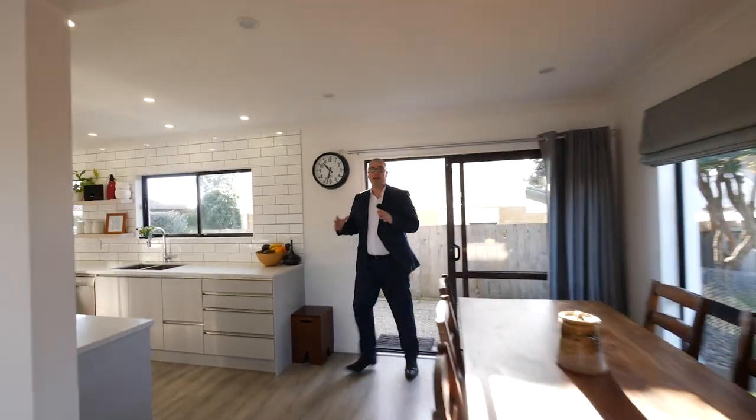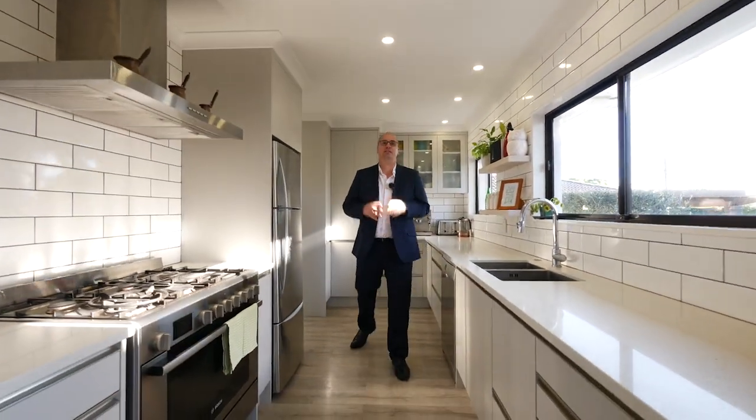The moment you walk into this amazing family home you can tell this renovation is of a high standard. Just look at the kitchen — stainless steel appliances, stone bench top, and wait till you see the bathrooms.